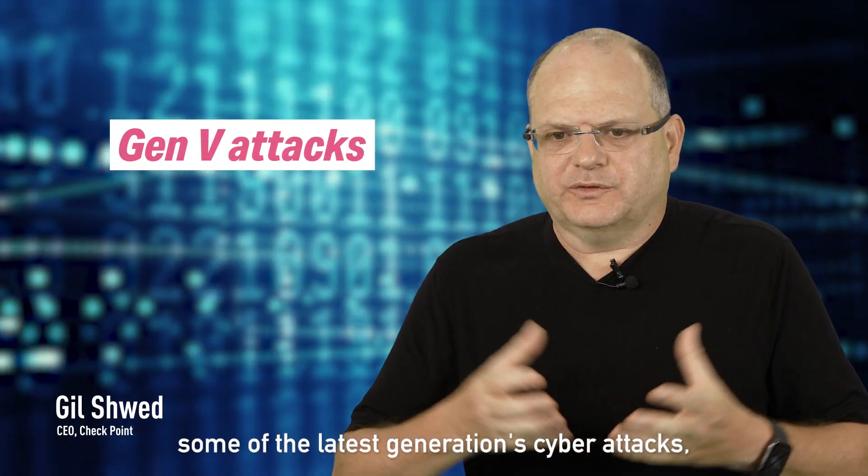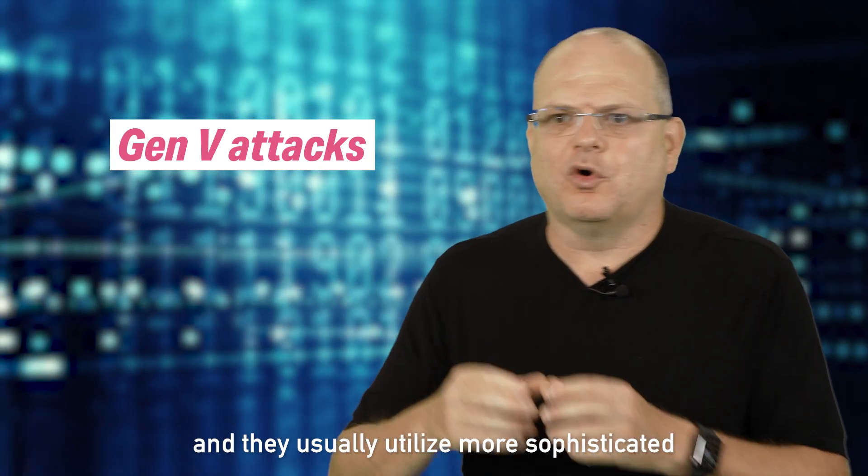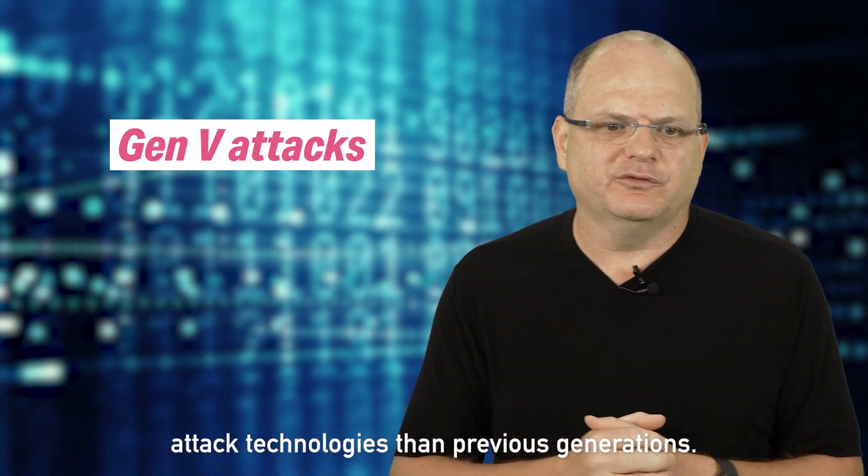Gen 5 attacks are some of the latest generation cyber attacks and they usually utilize more sophisticated attack technologies than previous generations.